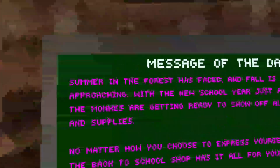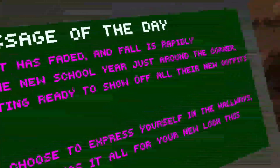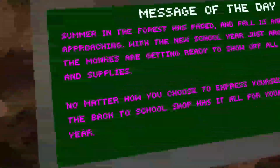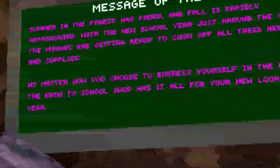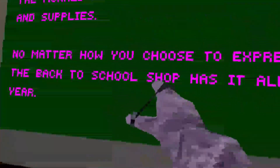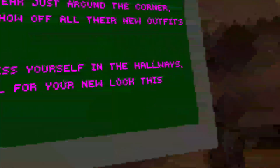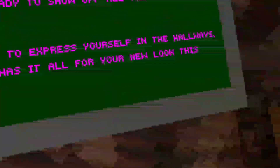We got a new update, so let's check it out. Summer in the forest has faded and fall is rapidly approaching. With the new school year just around the corner, the monkeys are getting ready to show off all their new outfits and supplies. No matter how you choose to express yourself in the hallways, the back-to-school shop has it all for you.